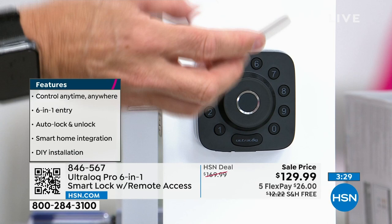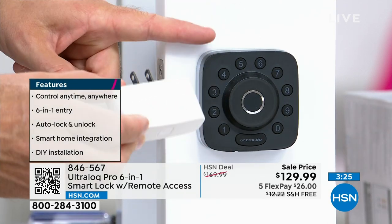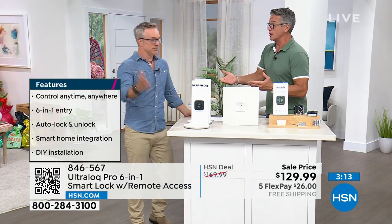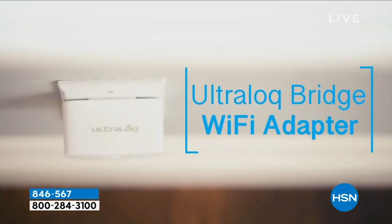Let's talk value. We're including a WiFi-enabled bridge — you plug it in and this becomes a WiFi-enabled lock. Instead of just working within the perimeter, I can now unlock the door from the office or from wherever I am. If someone visiting shows up early while you're at work, you can open the door from your office.